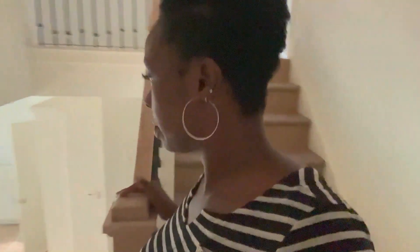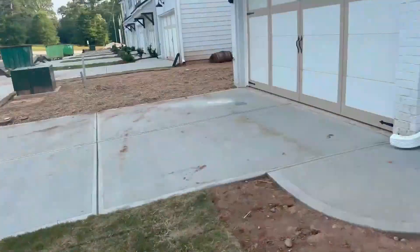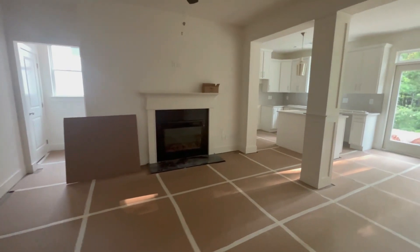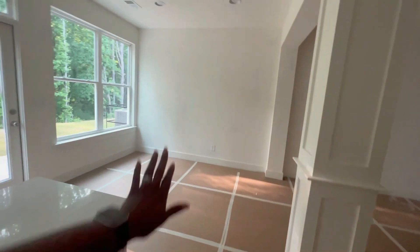I saw the next door open, I'm going to try that to see if it's a different floor plan. This is different — walk-in pantry. So you have your dining and you have your living, so this hallway gives good separation.